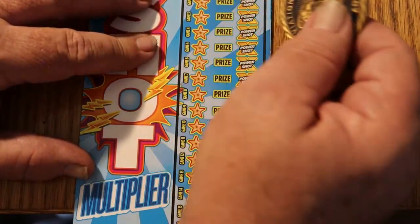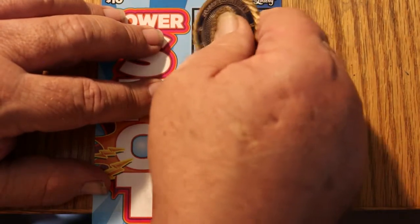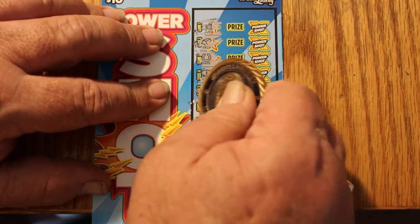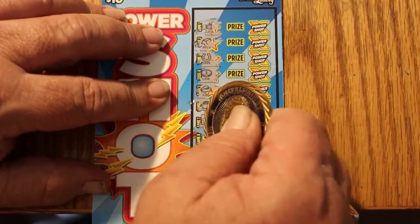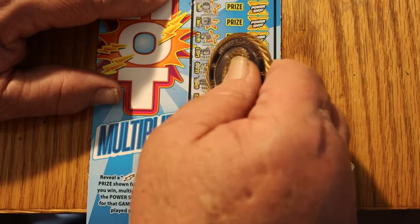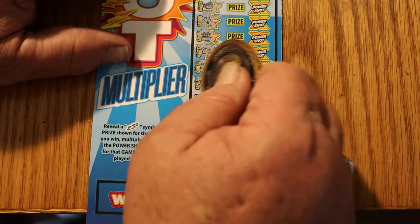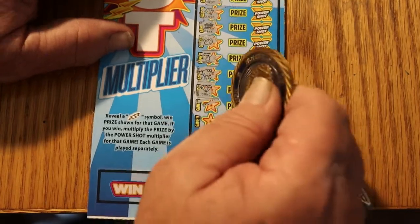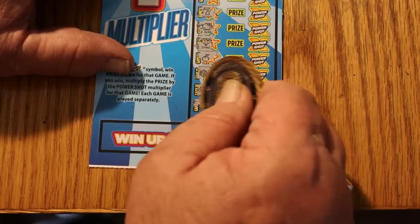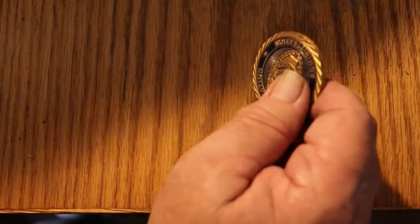Second ticket, ticket 31. I'm just going to scratch — I'm not going to talk about all the symbols. Only lightning bolts count. None of this other stuff will mean a thing, but there's chests and cloverleafs and banks and nuggets and sevens. It looks like this is a dud — yes indeedy. Second ticket, no good.